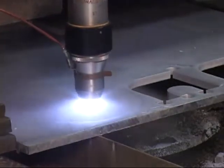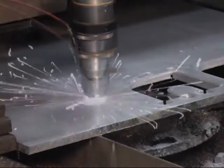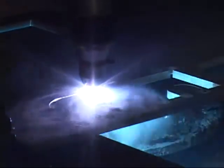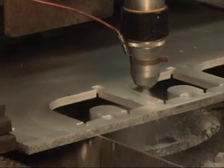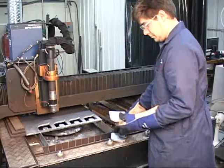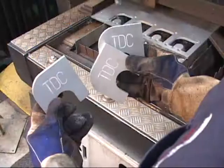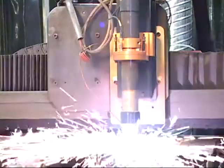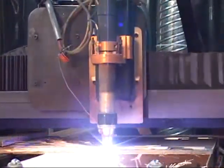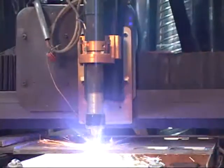The CNC guides the torch from marking to cutting, automatically adjusting parameters. The CNC controls motion, torch height, cutting current, and gas flows using preset optimized cut parameters from its database.